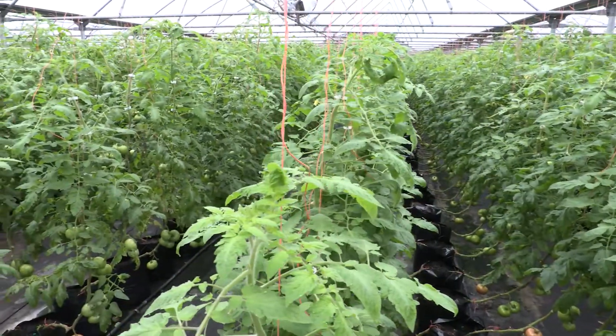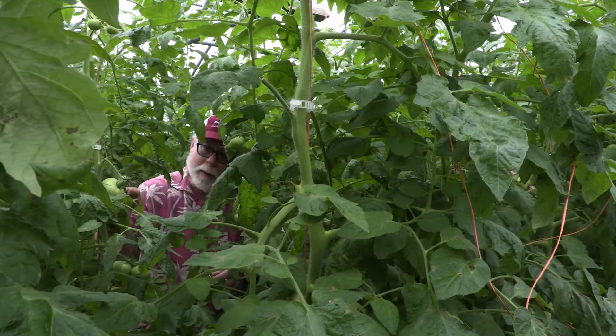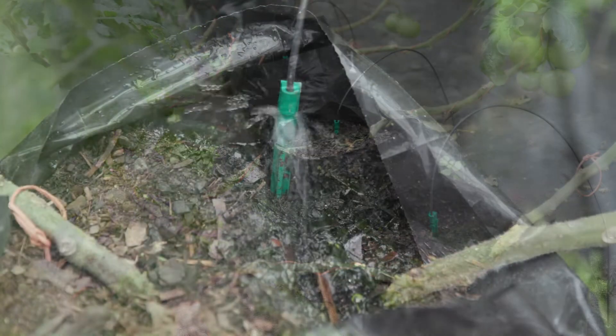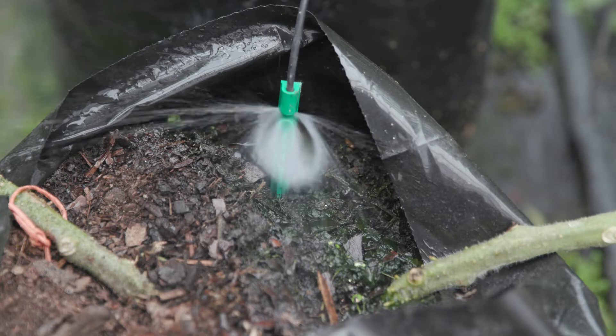The tomatoes are planted in a very high density — this is literally a tomato jungle. Two tomato plants are planted in grow bags filled with container mix, and water and nutrients are supplied throughout the day via the irrigation system.